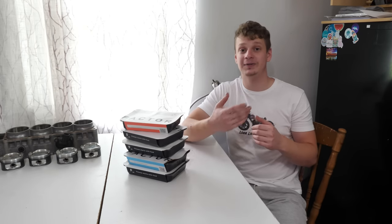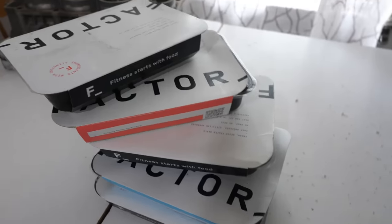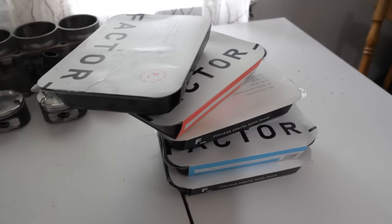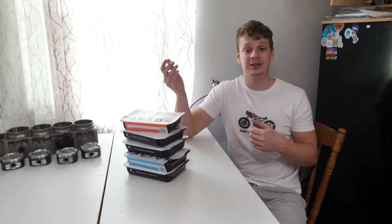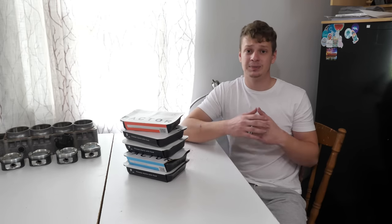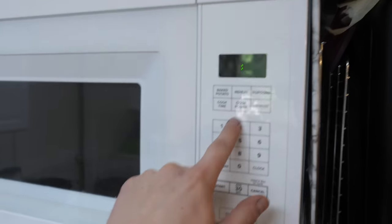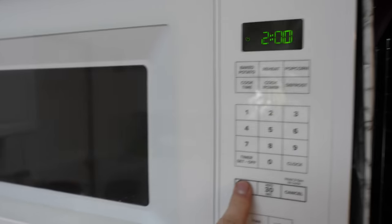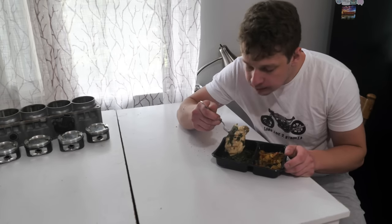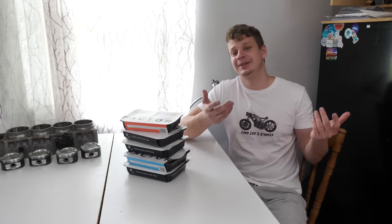Before I show you the finished outcome, this video was brought to you by Factor. Factor sends fresh, never-frozen meals right to your doorstep and you have 25-plus options to choose from — things like seafood, keto, and even vegetarian options. It's super convenient: it cuts out meal prep time, you don't have to clean up, and especially for those of you that are busy or just looking to eat healthy, Factor is a great option. I work from the garage, and Factor helps save me time so I don't have to order takeout.